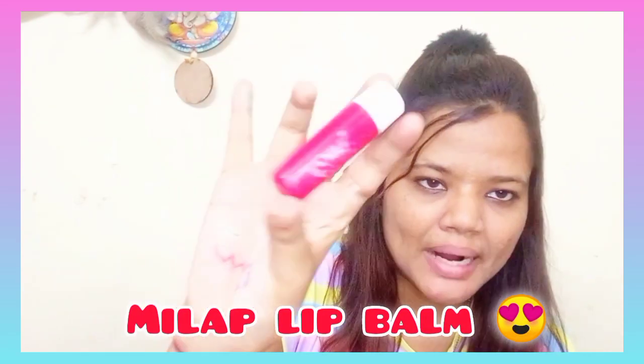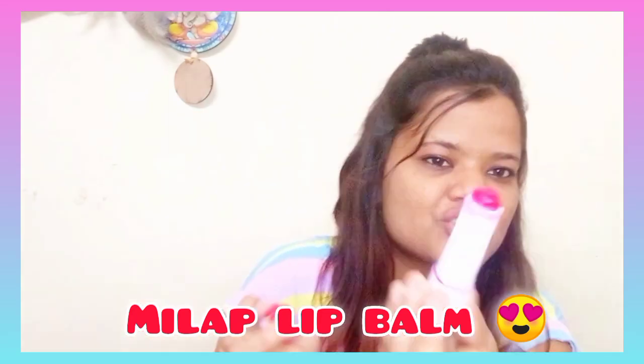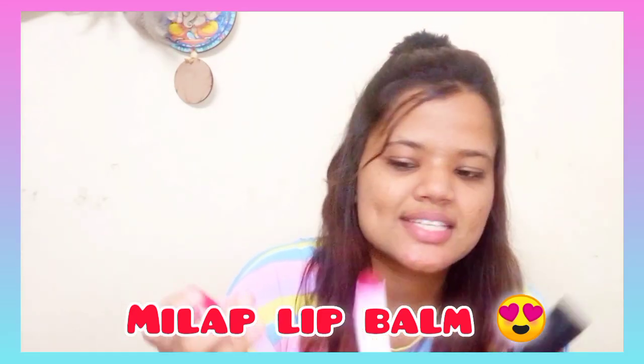So guys, I use my favorite lipstick color. I only use two lipsticks. First is this — this is Milab lip balm, as you can see. But it is a color lip balm. The color is reddish pink, as you can see.